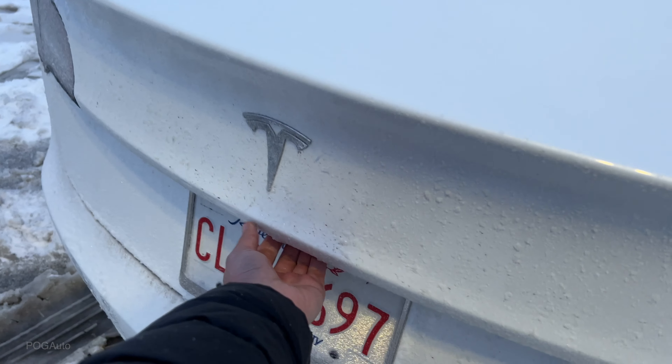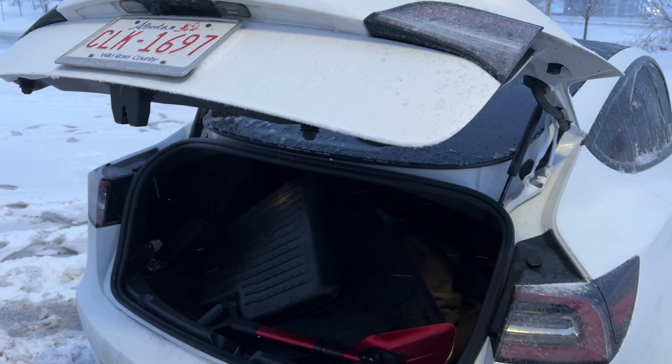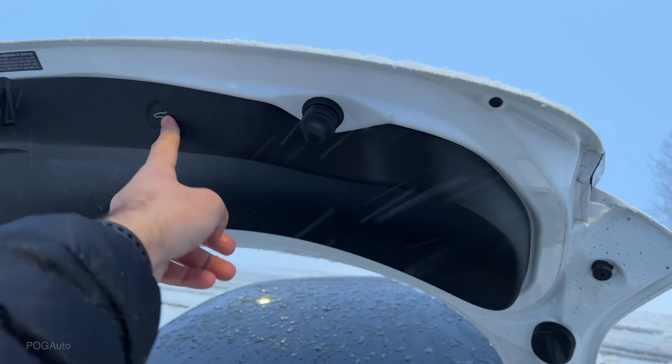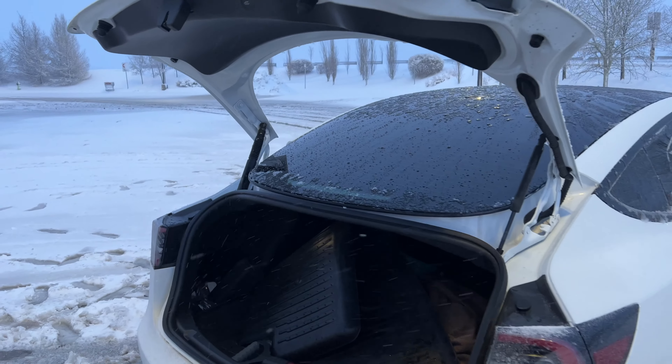The newer Model 3s have an automatic trunk — it opens up like that, and you can push the button and it will close it for you.